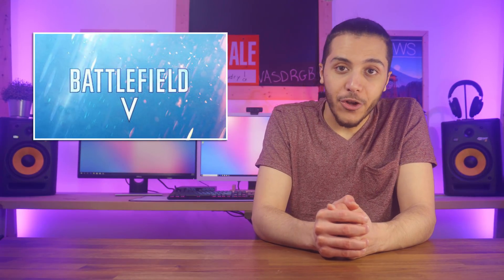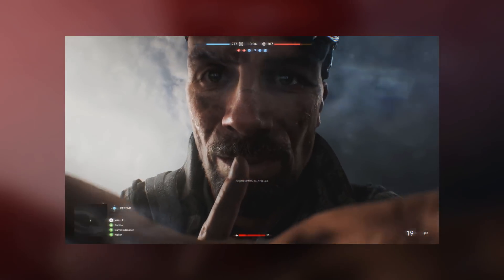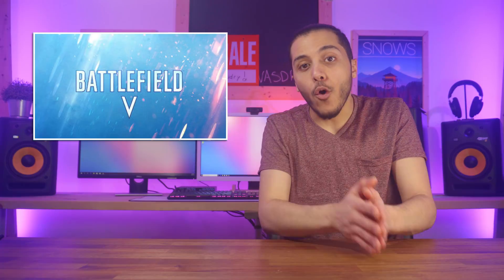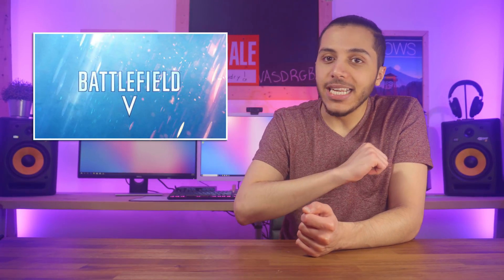We got Battlefield V, which has a 12-second trailer on their YouTube channel and announced a live reveal today at 4pm Eastern Time. This Boot Sequence will be live on YouTube before the live reveal, so as soon as the link becomes available, I'll put it in the description below, where you can also find all of the sources for today's video.